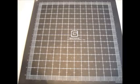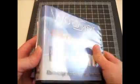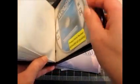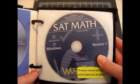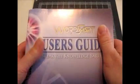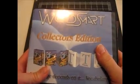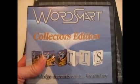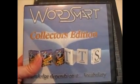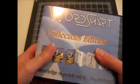Last but not least is this WordSmart Collector's Edition software set. It says volumes A through J, but there's actually only A through H in here. It's a vocabulary study aid for the SATs. It also has an SAT math program along with a video tutorial, user's guide, and all that good stuff. I found this at a yard sale probably two years ago and bought it for a dollar because it looked different and interesting. When I finally got to listing it a couple weeks ago, I found out it was worth some money and sold it for $75 with free shipping — not too shabby on a dollar purchase.